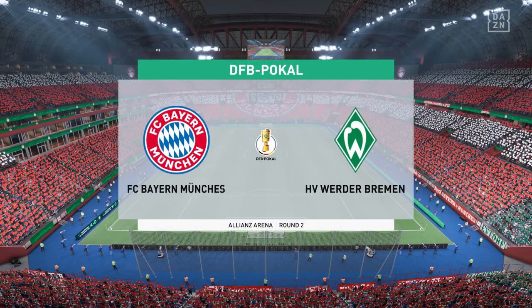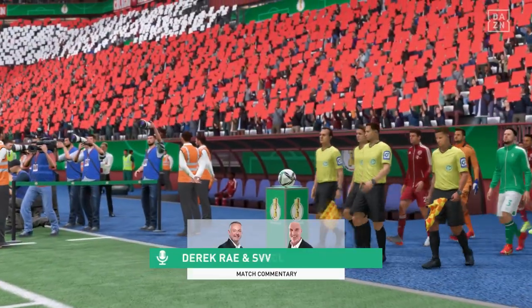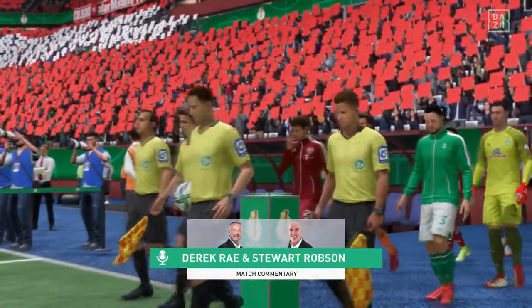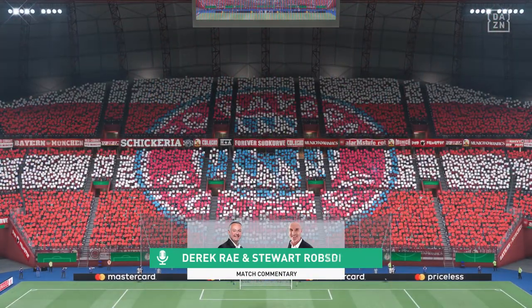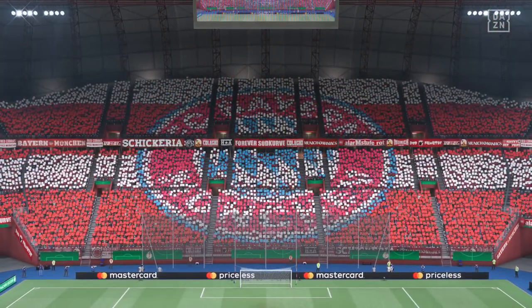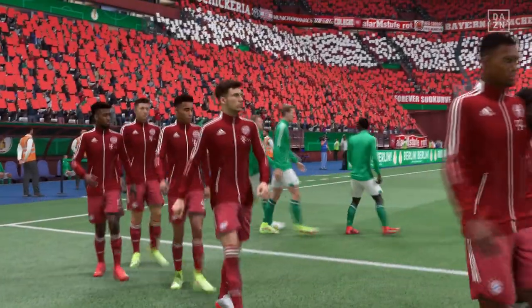A warm welcome on what is an ideal night for football. My name is Derek Ray, positioned here on the commentary gantry, and sitting next to me ready to give you all the analysis is Stuart Robson. We have action coming up for you from the DFB Pokal, Germany's national knockout cup competition.